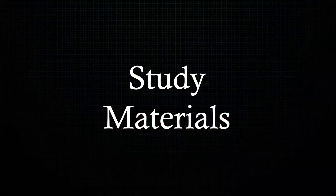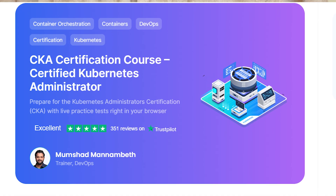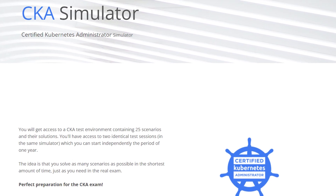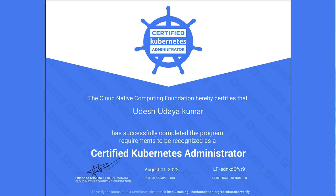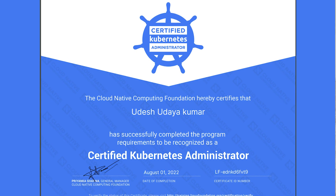In my journey for the CKA and CKAD, only three resources proved to be helpful: Mumshad's course on KodeKloud, the Killer Shell emulator for practice, and Killer Koda for additional practice. I received the pass result the next day and got my certificate, which is valid for three years.